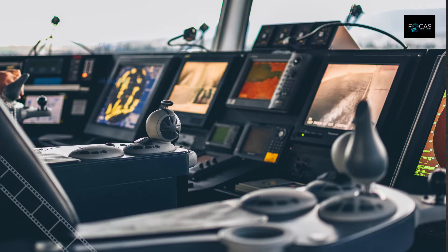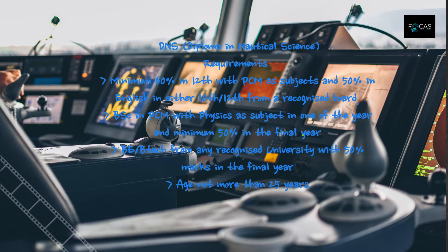Requirements for joining Diploma in Nautical Science are minimum 60% in 12th with Physics, Chemistry, and Mathematics as subjects and 50% in English in either 10th or 12th from a recognized board. Or a Bachelor of Science in Physics, Chemistry, Mathematics with Physics as a subject in one of the years and minimum 50% in the final year.